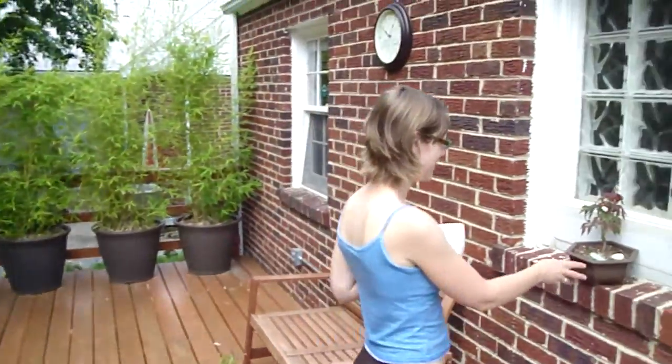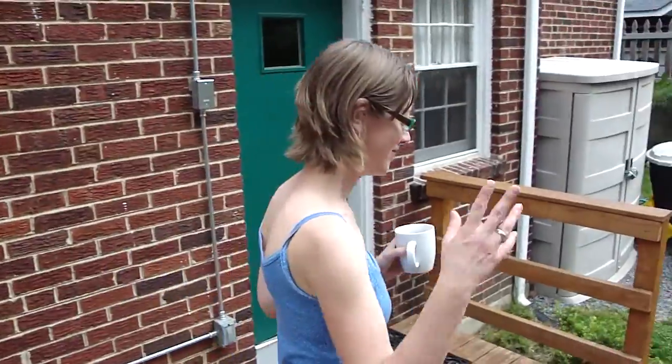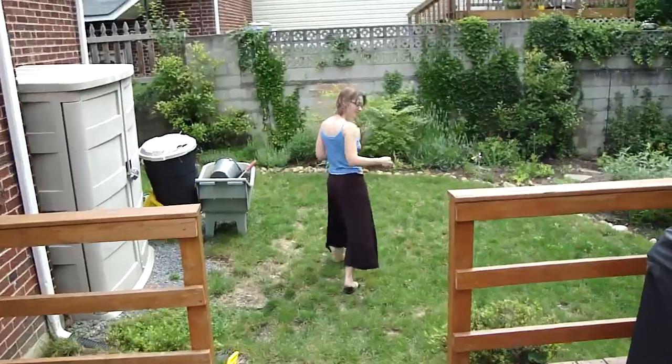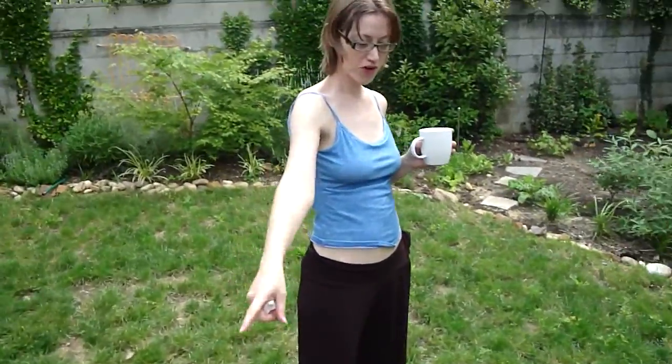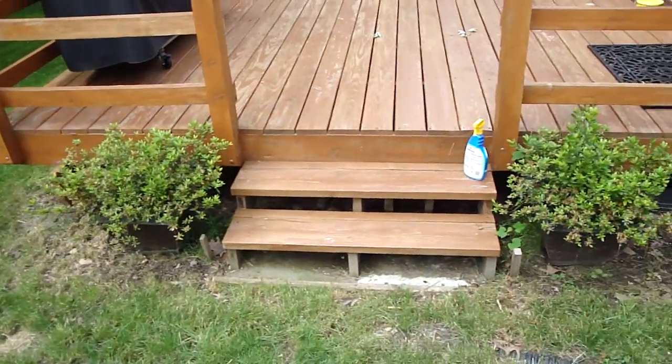And our little attempt at bonsai — I think it's like a Japanese maple that we found. These azaleas I got for free on Craigslist. They were dying but now they're back to life.